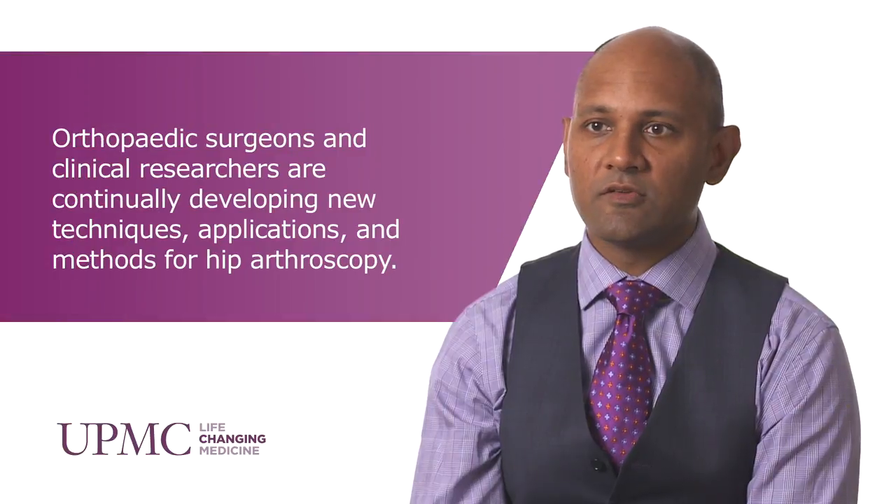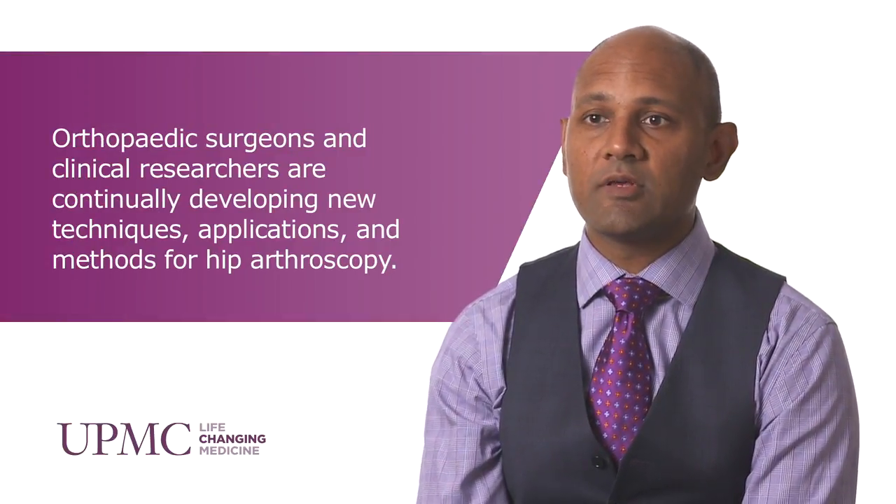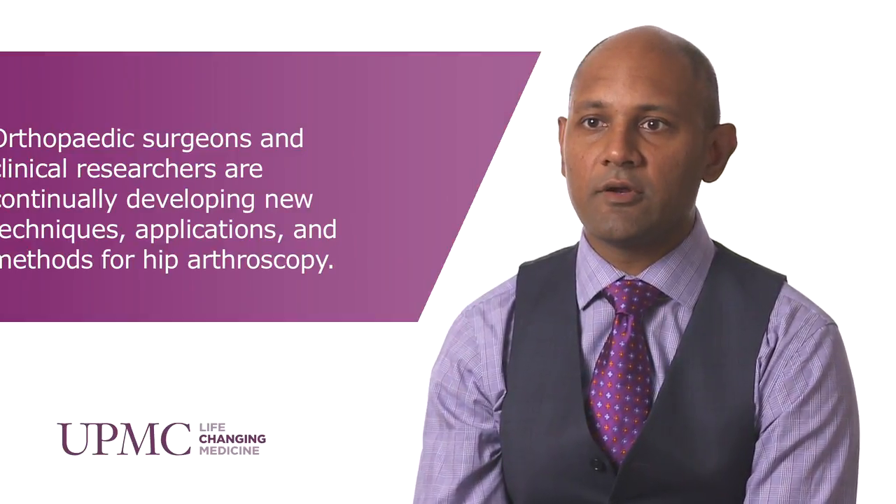Hip arthroscopy is rapidly evolving, and just like all aspects of sports medicine, this subspecialty itself is increasing daily in its indications and its applicability to athletes as well as non-athletes. Here at UPMC, we're able to not only perform hip surgery but also conduct a lot of research in this area, which has helped improve our treatment of patients.